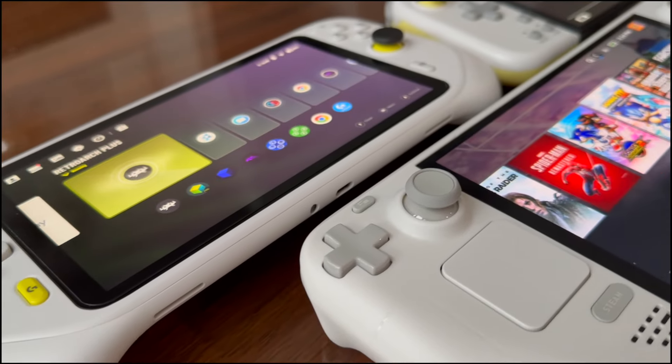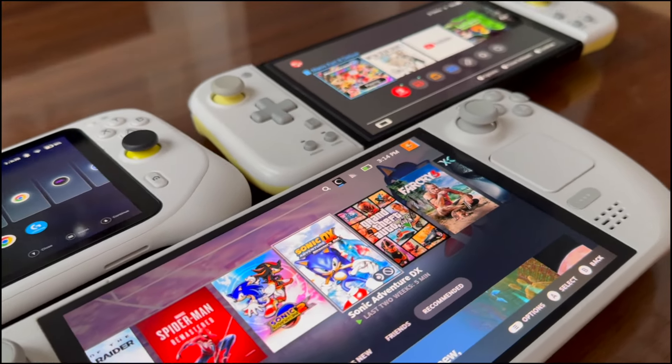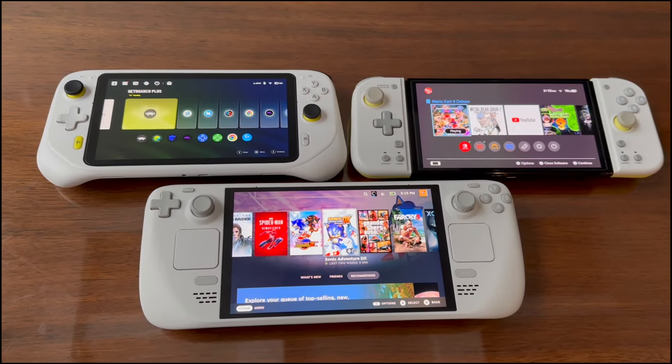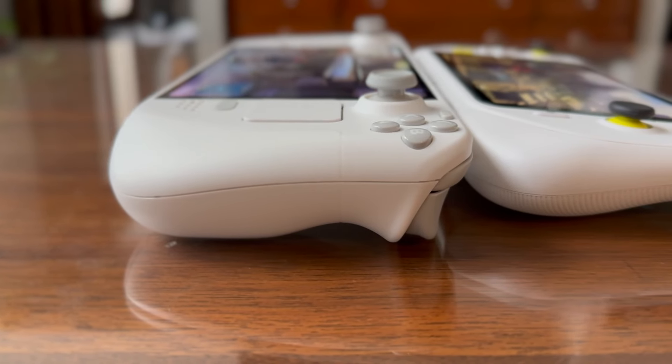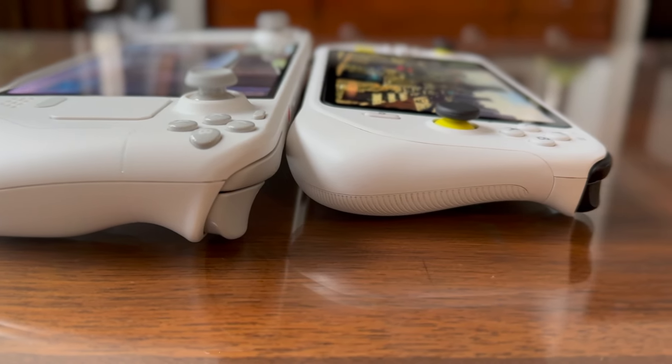If you're new to the Steam Deck like I am, there are a few things I want to cover. We're going to compare it to the Nintendo Switch as well as the Logitech G Cloud, which is a streaming device. The Steam Deck is the largest and most comfortable to hold out of the three, given its nice, thick, console-quality grips.